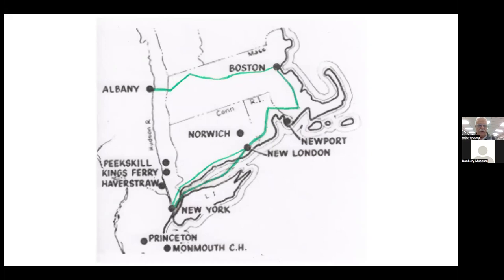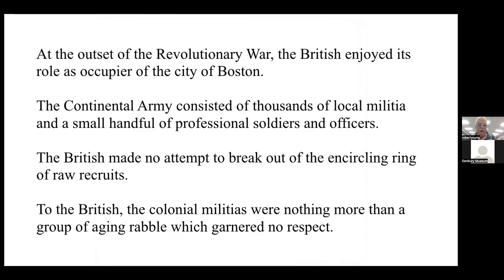The question came up: how do we get these supplies to the troops in the middle colonies and the southern colonies? At the outset of the Revolutionary War, the colonies were colonies of Britain, so the British enjoyed the role of occupier in Boston and most other colonies. The Continental Army consisted of thousands of local militia and a small handful of professional soldiers and officers — they were not what you would consider a disciplined army.